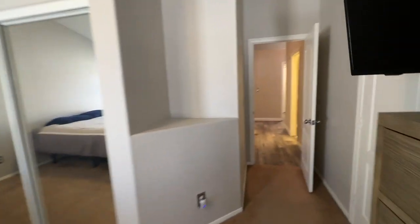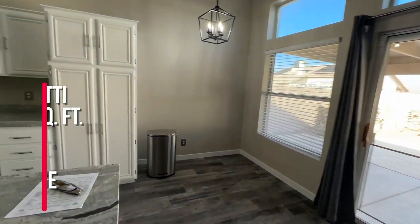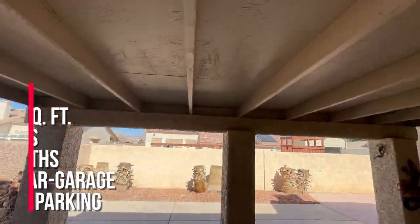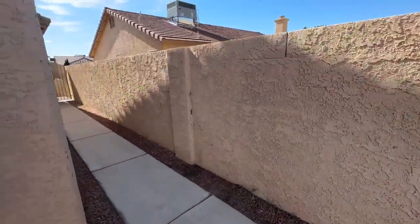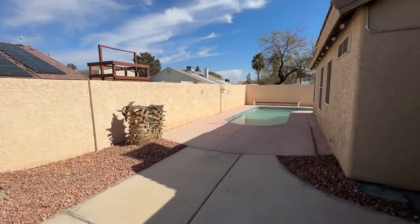And then we're going to go outside and take a look at the pool. So again, this house is single story in the northwest part of the Las Vegas Valley, in the 89130 zip code. The square footage is 1,887, three bedrooms, two full bathrooms, no HOA. Has a nice covered patio. We have it listed for $499,990. All new electrical, has six security cameras, and a beautiful pool on the side.